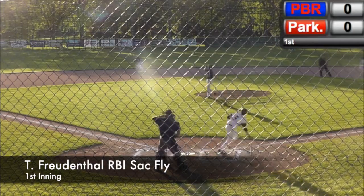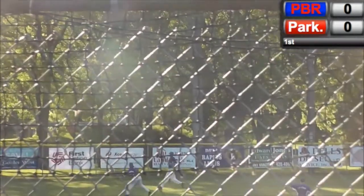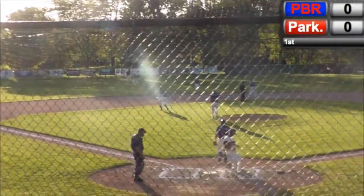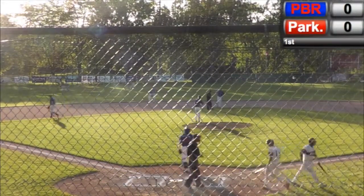And the pitch. Out into left center field, making the catch for out number one. Tagup comes in to score. Parkston will score first here in the top half of the first inning. They lead it one to nothing.